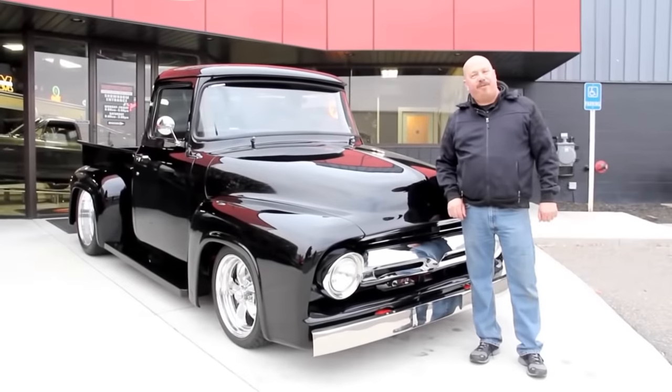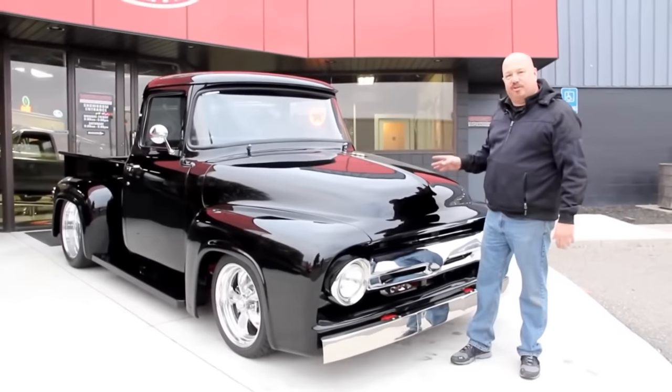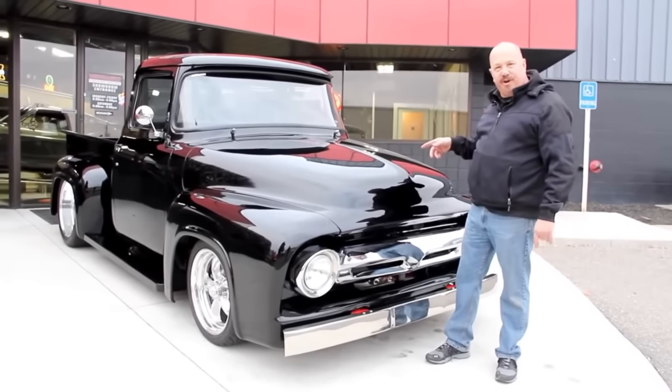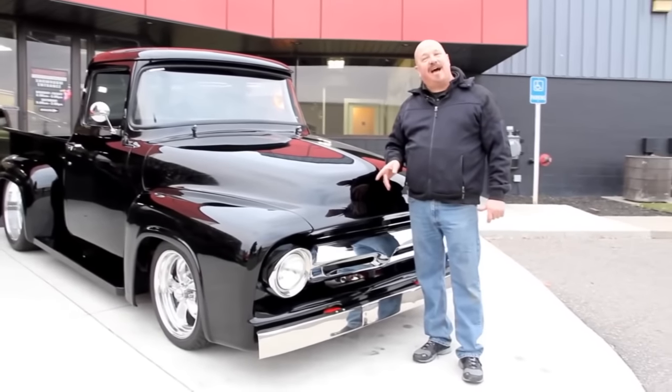We're out here with our '56 F100 Ford pickup truck. This baby is absolutely gorgeous black, with a big back window, supercharged motor under the hood, and Corvette suspension. This truck is all ready to go and she's hot.